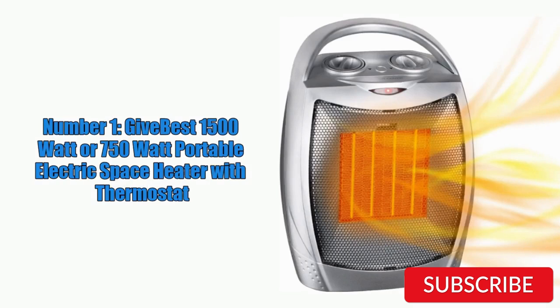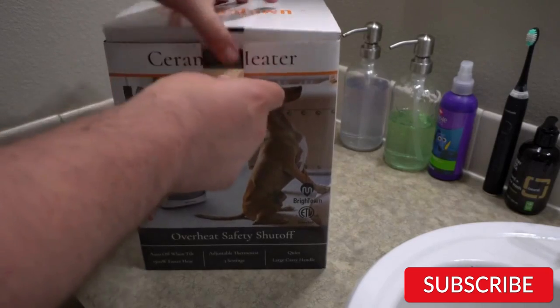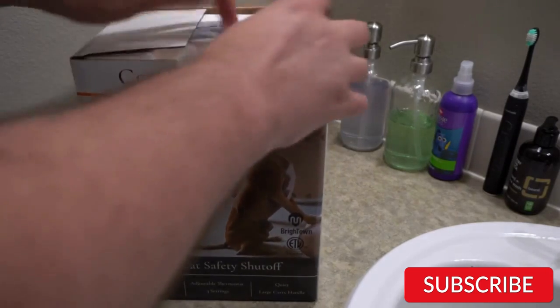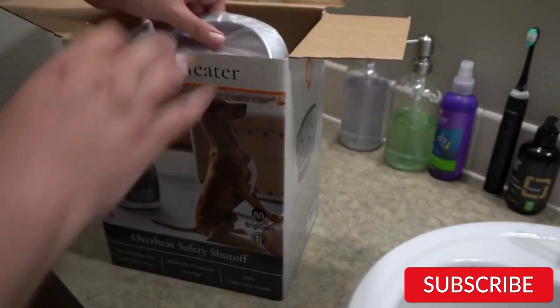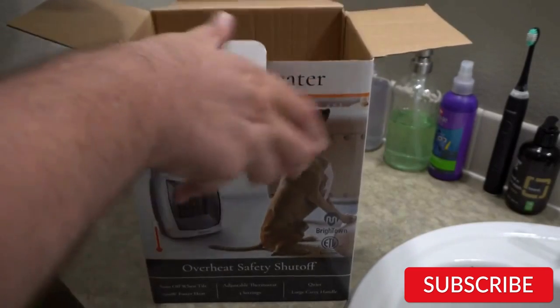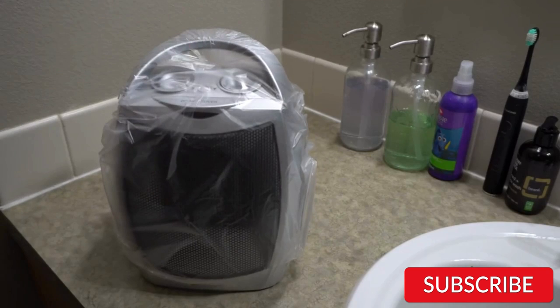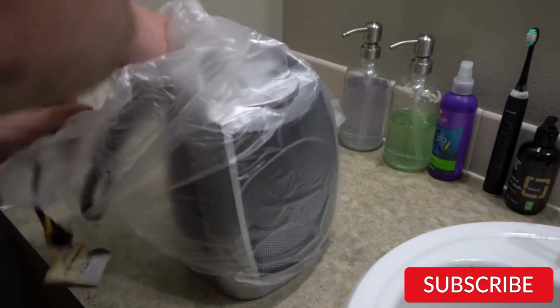Number 1. Give Best 1500-watt or 750-watt portable electric space heater with thermostat. Both the 1500-watt and 750-watt portable electric space heaters with thermostat are effective options for heating small to medium-sized rooms. The 1500-watt model will provide more heat output, while the 750-watt model is a more energy-efficient option. Both models feature a thermostat, which allows you to set the desired temperature and maintain it throughout the day. This can help save energy and reduce your heating costs.